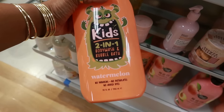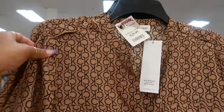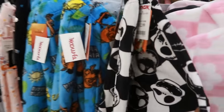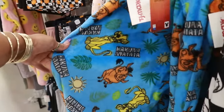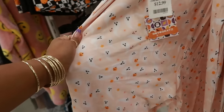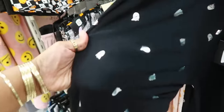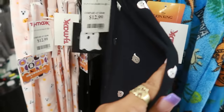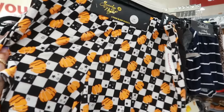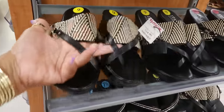Kids two-in-one body wash and bubble bath in watermelon, that's $8. You got this Calvin Klein top for $30. Some Jack pajama pants, $13. Hakuna Matata Lion King, $13 — these are those real soft ones. You got these black ones with the little silver ghost, also $13. Spooky Night, $10 for two pairs of shorts.